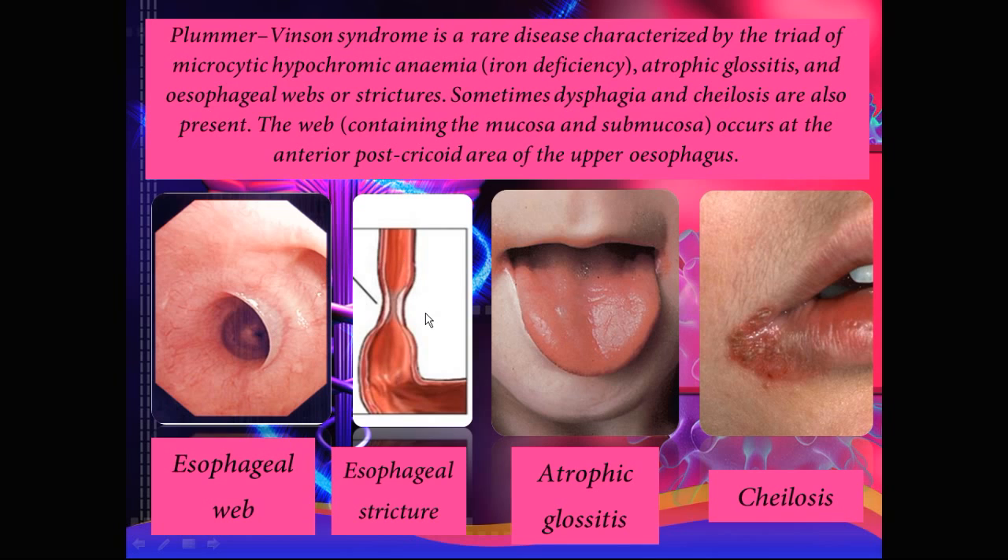Image 2 shows the esophageal stricture, which is the narrowing of the esophageal tube. Image 3 shows an example of atrophic glossitis — you can see the tongue is very bald and smooth with not a lot of markings, and these patients have a lot of pain in their tongue; it's very sensitive and tender. Image 4 shows an example of cheilosis, which is a painful inflammation and cracking of the corners of the mouth.